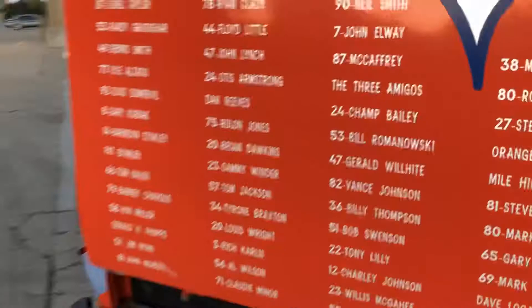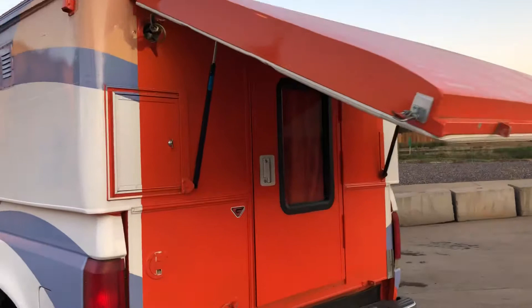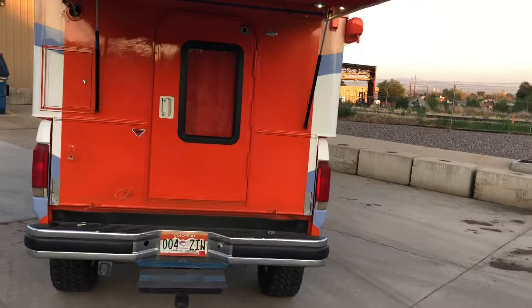This thing has a great big hatch that opens like so, and inside of there it's a drop-down flat screen television. It faces back here so you can watch the game, sit on some lawn chairs, and tailgate with your friends.